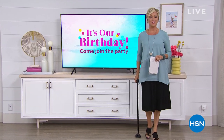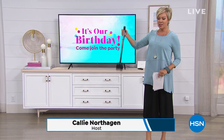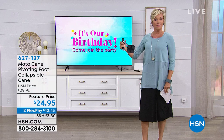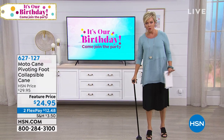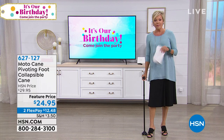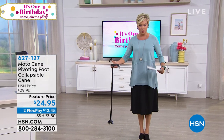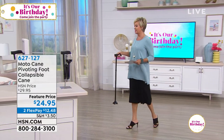Welcome back to HSN, everyone. I'm Callie Northagen. This is the collapsible cane I was mentioning — it's awesome. Look at the base; it's got four different pivot points so it's much more stable than just one simple little round piece that makes you feel unstable and wobbly. This is here at a featured price of $24.95, also on Flex. We're going to show you how this collapses into basically nothing — you can put it in your purse and pull it out after lunch to walk back to the car. Bonneville Sherman is here to tell us more.